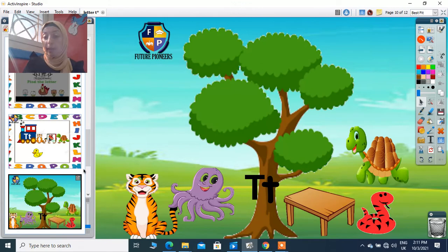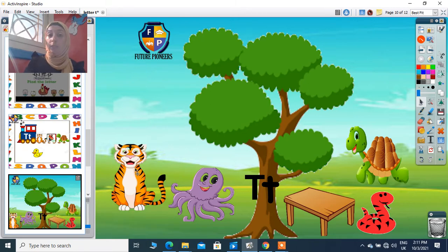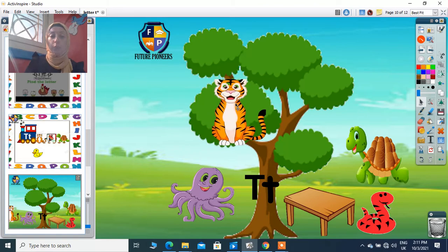Look here also, we have a tree. Tree starts with sound T. He asked me to put on the tree the picture that starts with sound T. So look here, what do we have? We have a tiger. The tiger starts with sound T — say tiger again: tiger, T — yes! Starts with sound T, so I put it on the tree. Super! What can you see here? It's an octopus. Octopus starts with sound T? No, so I keep it away.